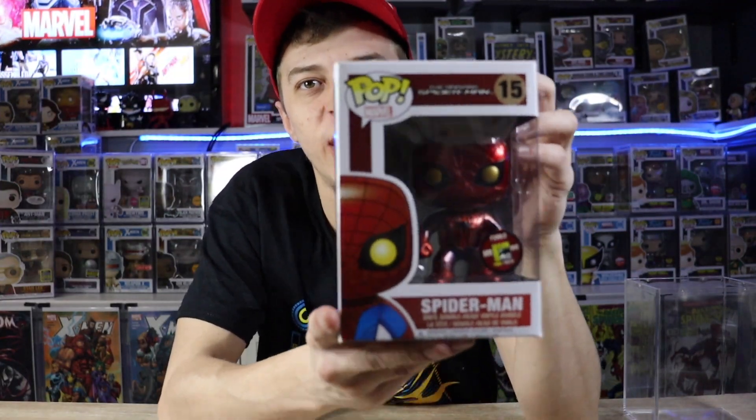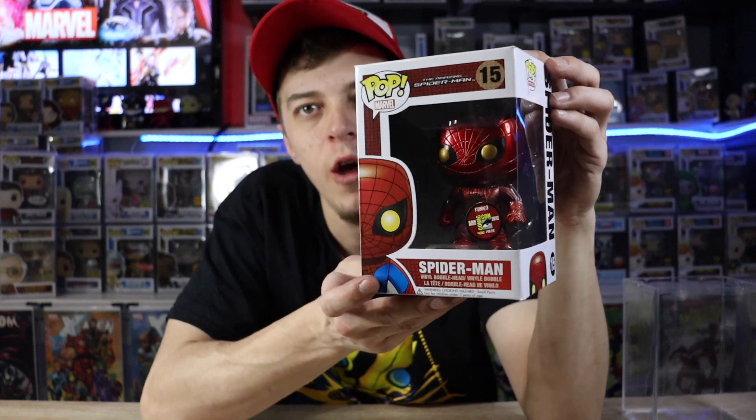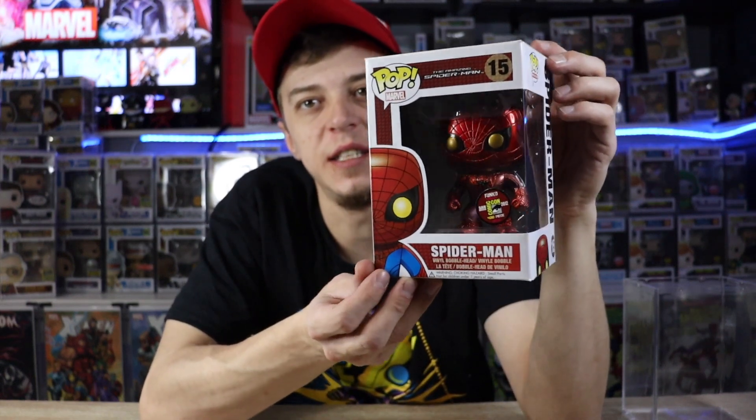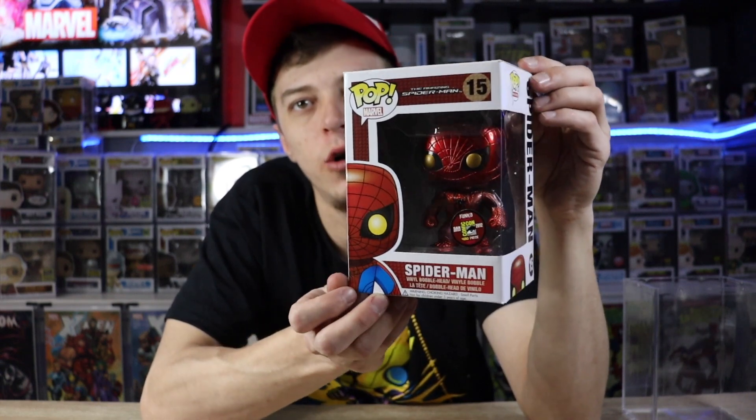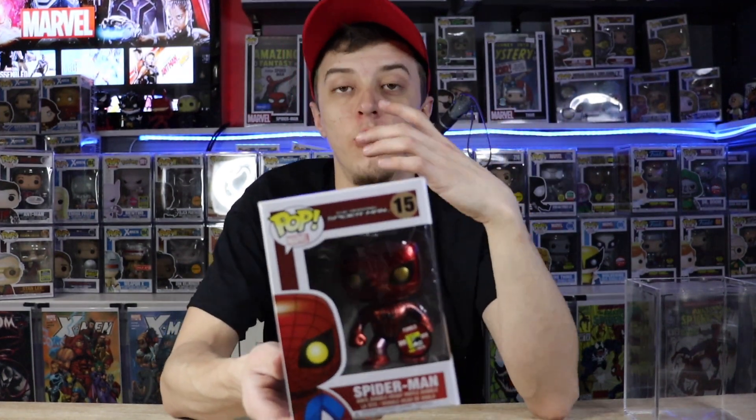There's a good shot of the Spider-Man pop for you guys. Just take a look at this thing — this is just absolutely incredible. For obvious reasons, I'm not taking it out of the box guys. This is an absolute mega grail. In my opinion, this is the Marvel mega grail.